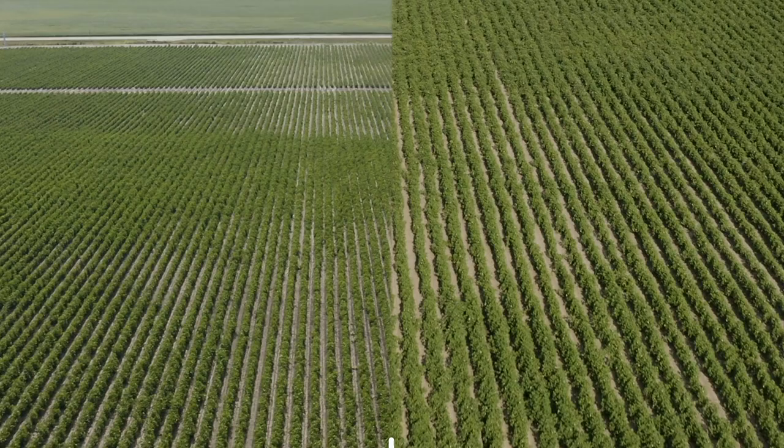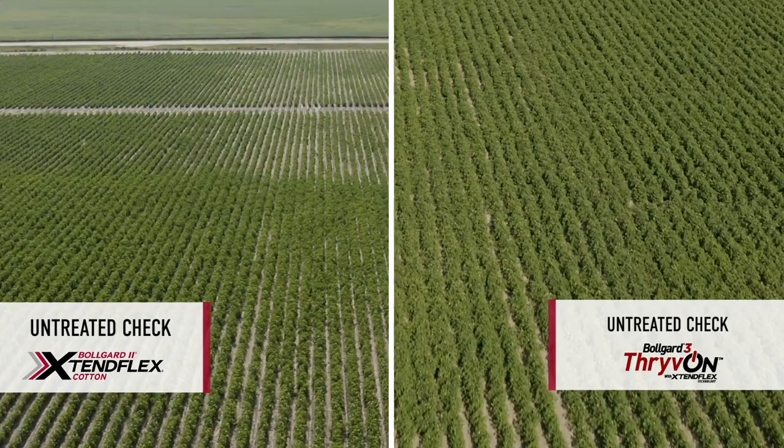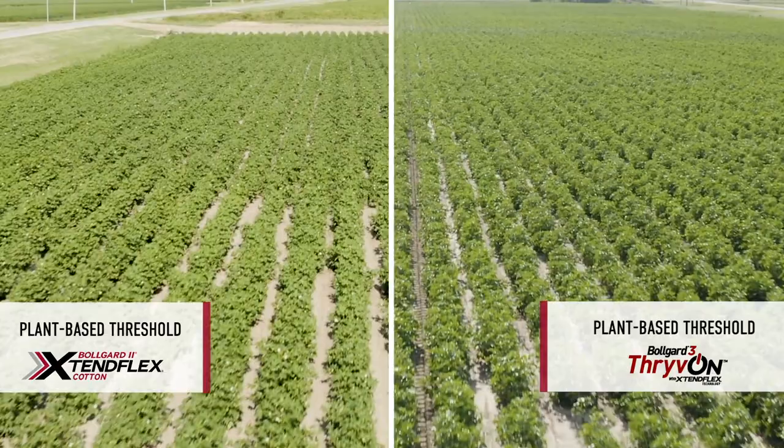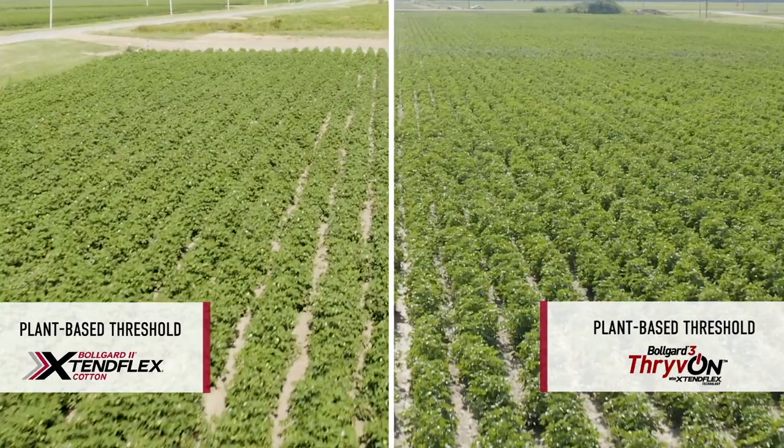Effectively, you've got six treatments out here in the field. We have an untreated check, which has received no ligus bug applications at all in both varieties and both technologies. We also have a plant-based threshold, which is meant to be treated based on the standard extension thresholds for plant-based ligus bug applications and the decision-making to make those applications.